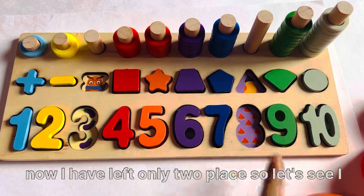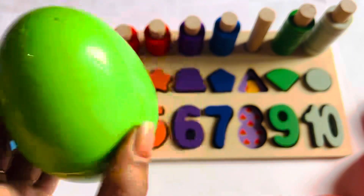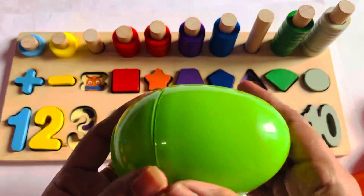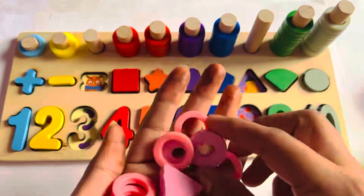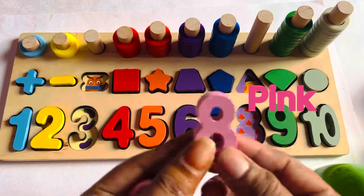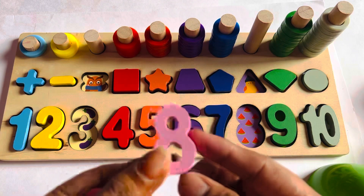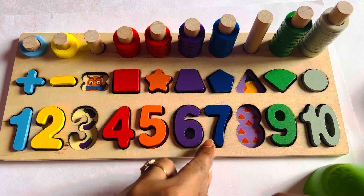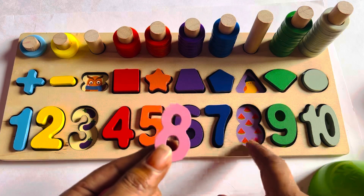Now I have only two places left. Let's see. Now I have a green color surprising egg. Let's open it. Wow, it has a pink color number 8. Can you tell me where we should put number 8? Yes. 6, 7 — what number comes after 7? 8! So it's the right place for number 8.